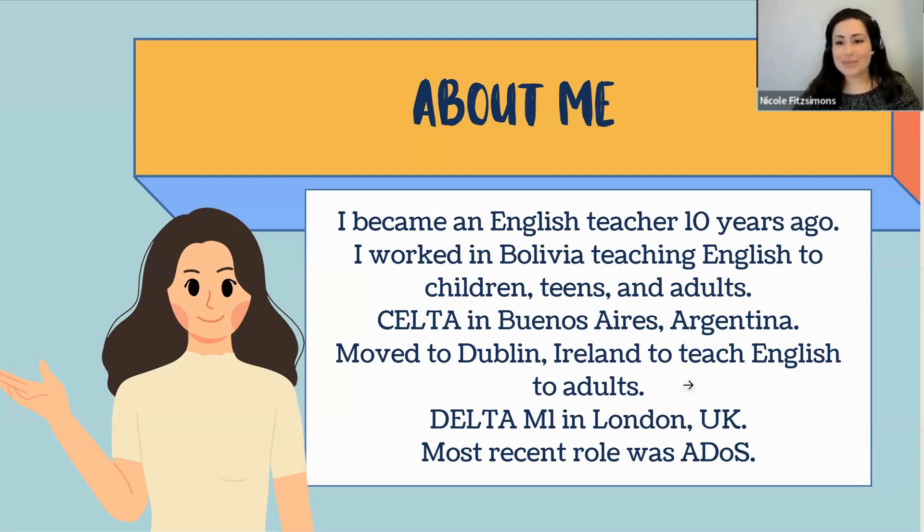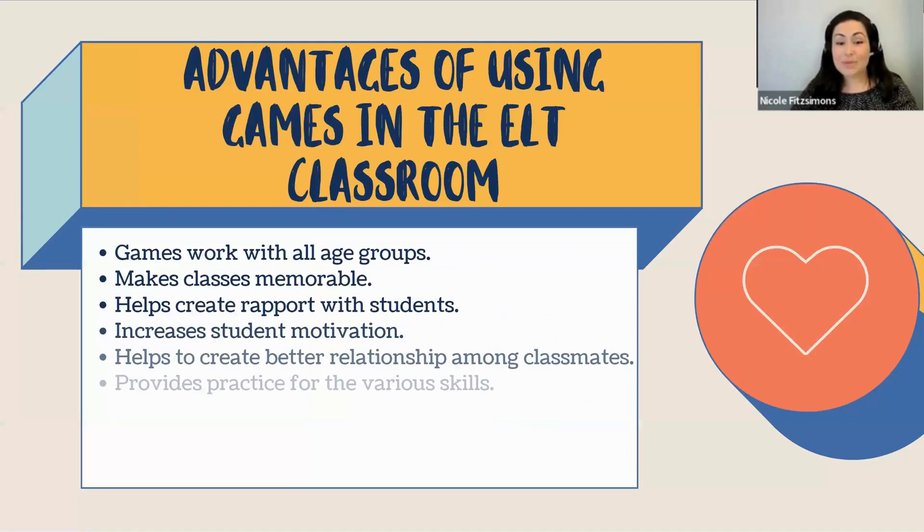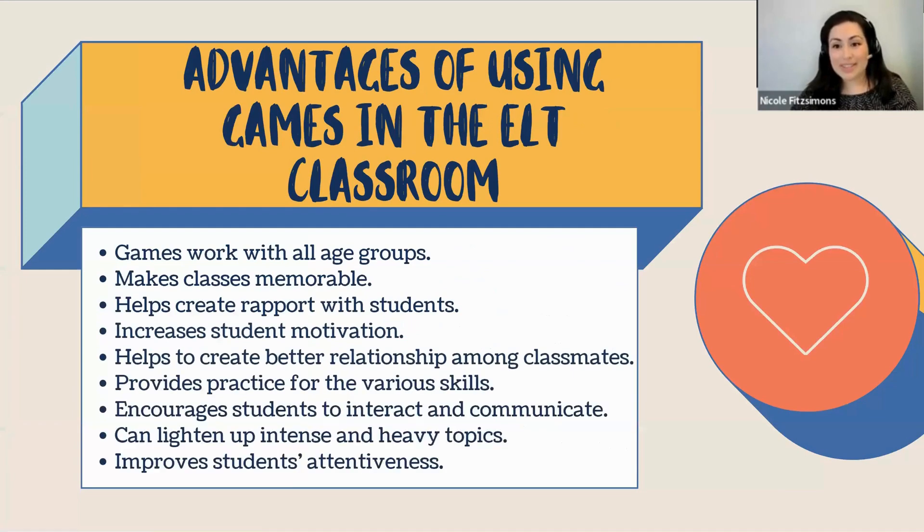Some of the pros of using games in the ELT classroom. First of all, games work with all age groups. I remember starting off as a new teacher and having adult groups for the first time and feeling quite intimidated, thinking adults are probably going to be expecting more serious classes and probably won't enjoy games as much. I was totally wrong — they loved games. They really got into it. Games work with teens, kids, and adults, so don't hesitate to use them for any age group.